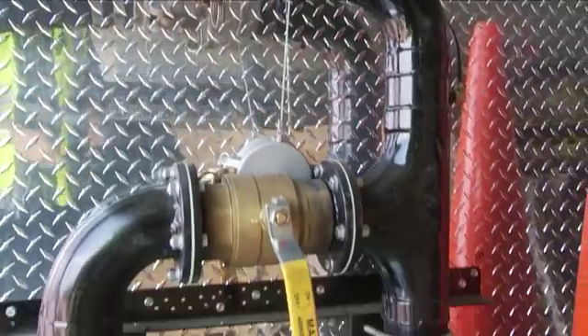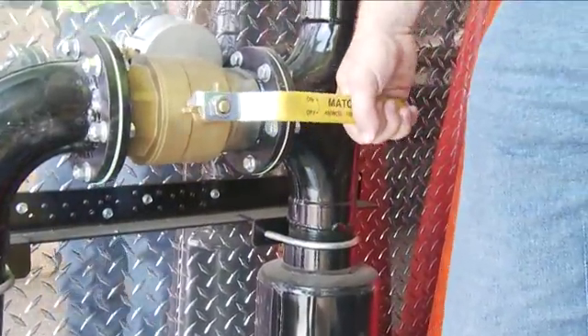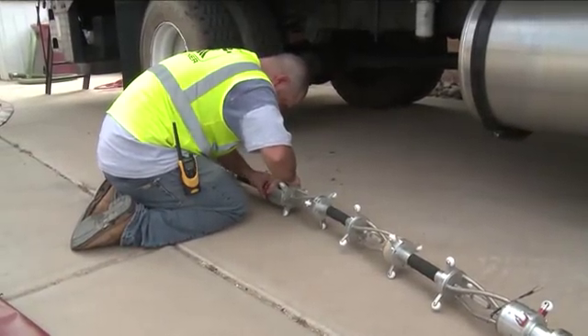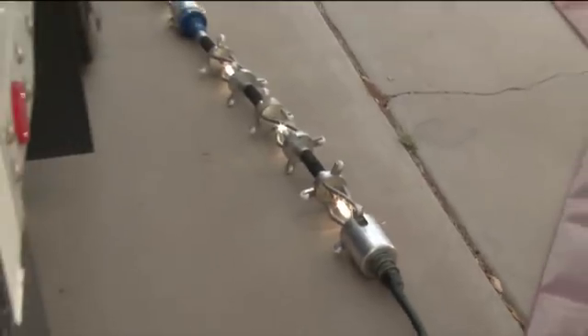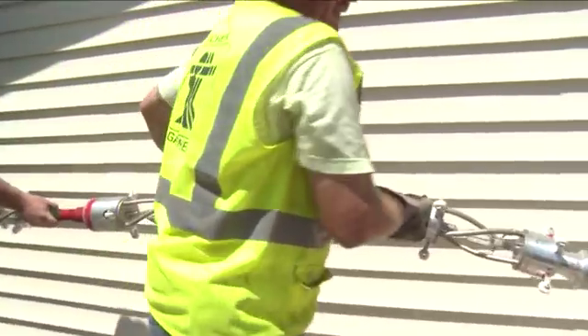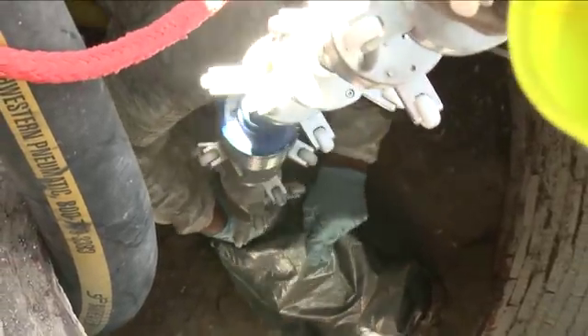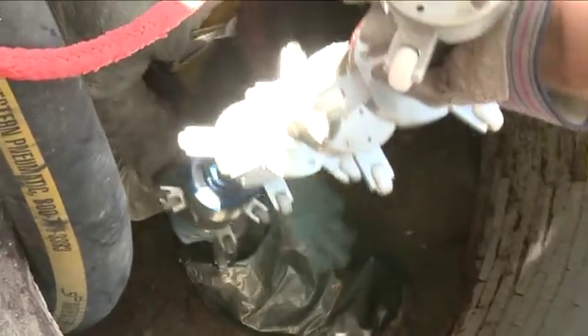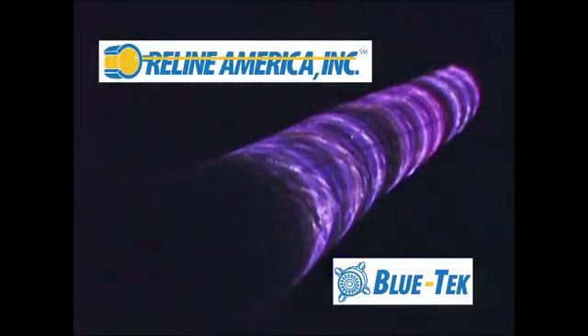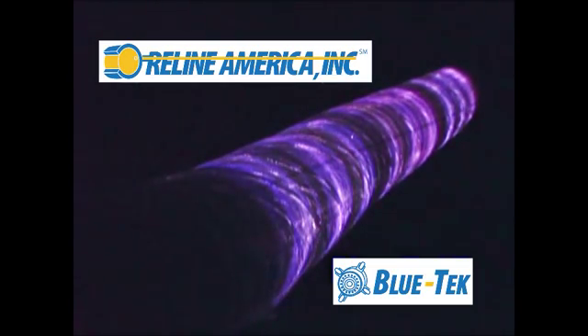As you can see here, the liner is inflated to approximately 8 PSI to allow for final inspection and light curing. Reline America's advanced light chains are inserted and used to cure the liner. Reline's process provides a controlled and computer-documented liner curing using UV light. Innovative Blue Tech UV equipment using powerful UV noble light allows for curing times of 5 to 8 feet per minute.